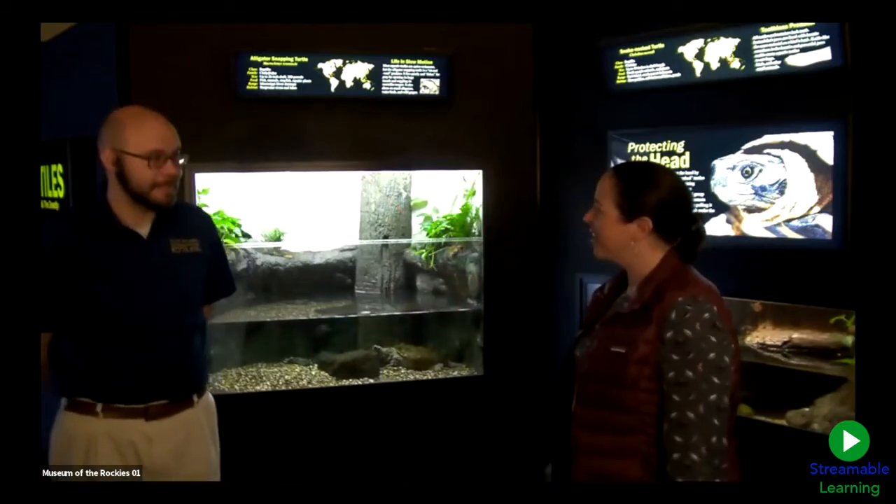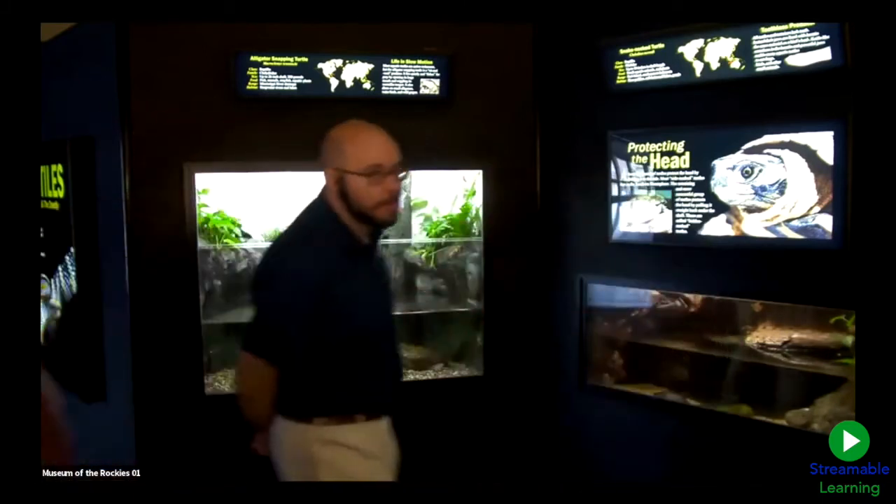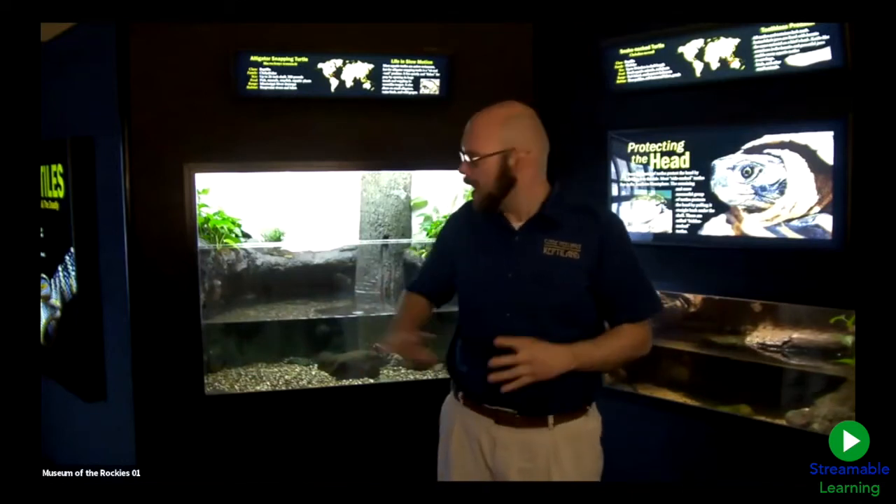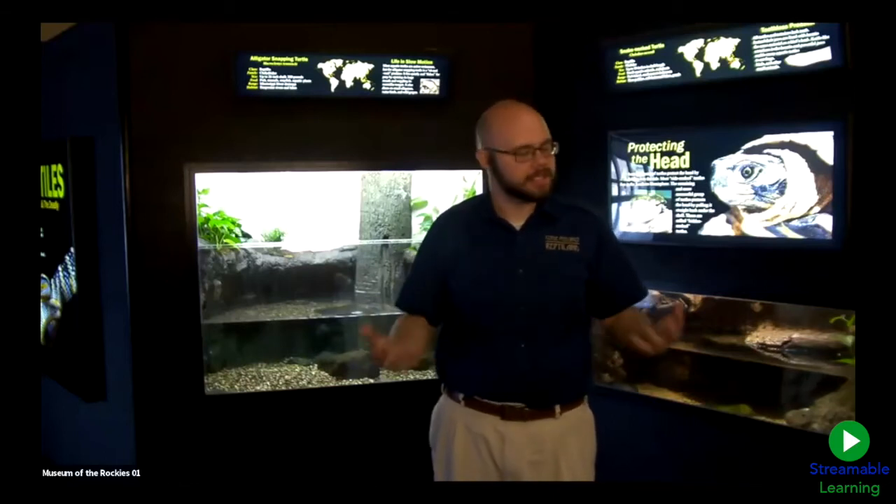We're going to talk today about turtles with Jordy. My name is Jordy Hall — you can call me Zookeeper Jordy. I am a zookeeper from Clyde Peeling's Reptiland, where all these animals come from. I come in here seven days a week during this entire period to take care of these animals, and they get excellent care. So let's jump right into it.